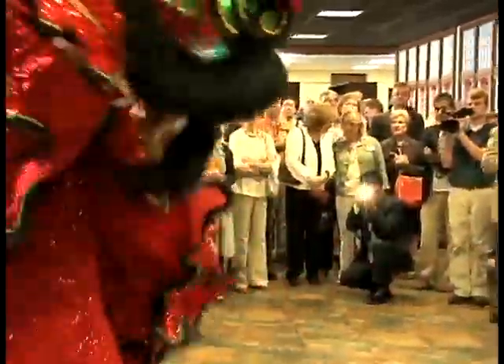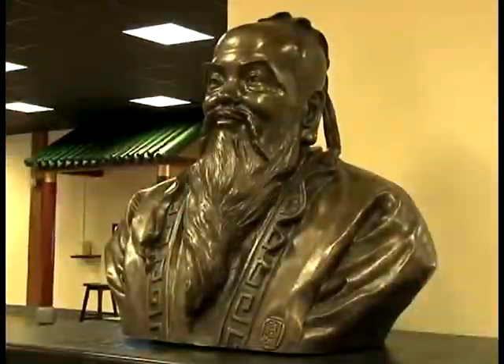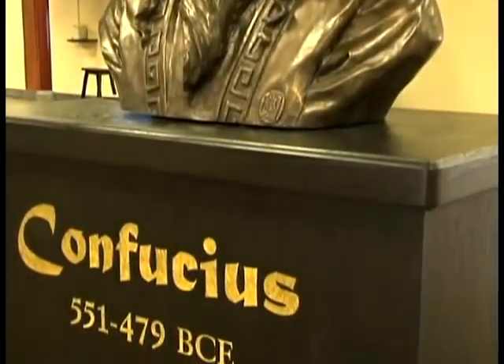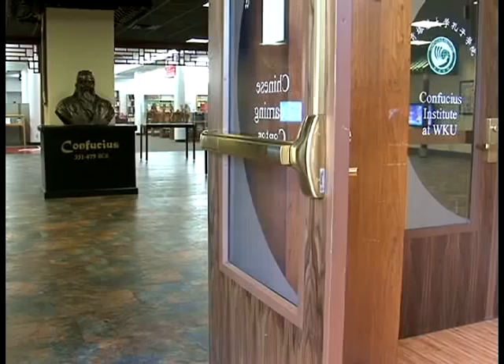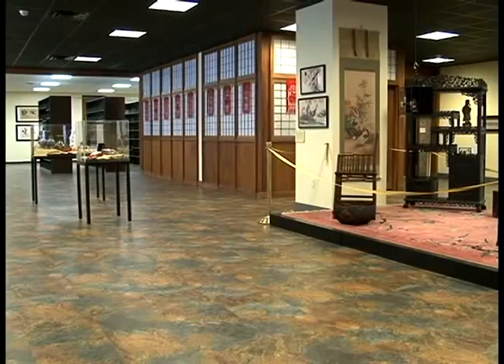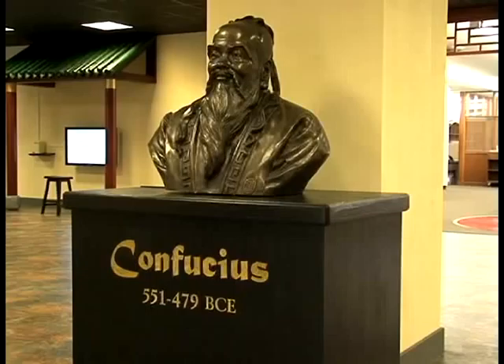The center is anchored by none other than Confucius himself. The highlight of the CLC is the statue of Confucius, which was donated to us by Hanban, our sponsor. That pretty much showcases and sets the tone for the room.